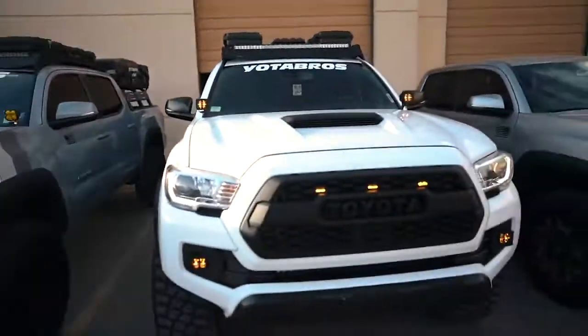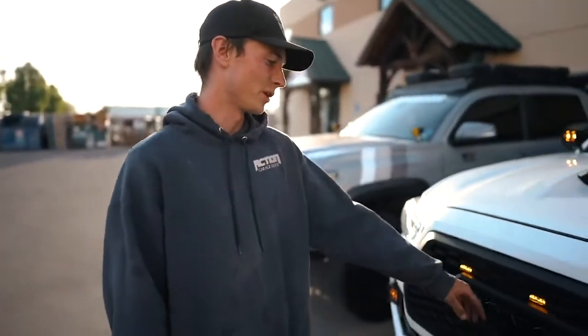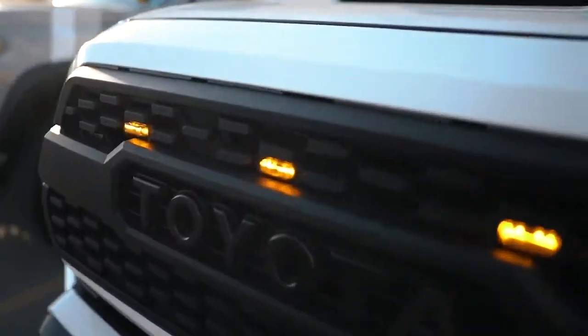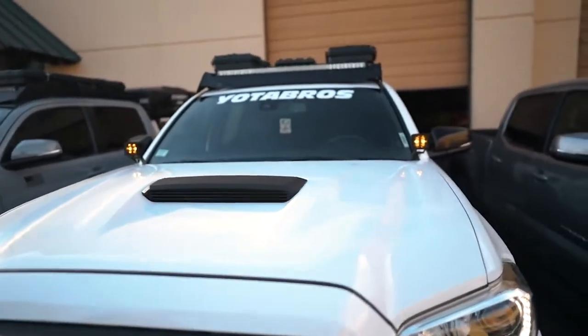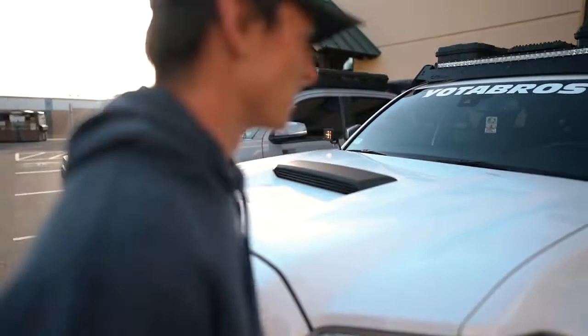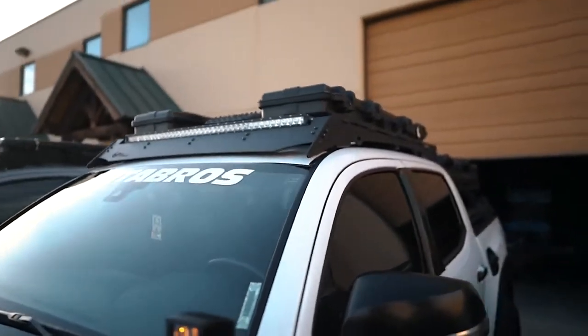For the grill, we have a Taco Vinyl TRD Pro grill with the painted Toyota sign and the smoked Rapture lights. And then I got a TRD Pro hood scoop. Up top, there's the Prinsu with two Voigt gun cases, and in the middle of them are Firebug Recovery Traction Boards.